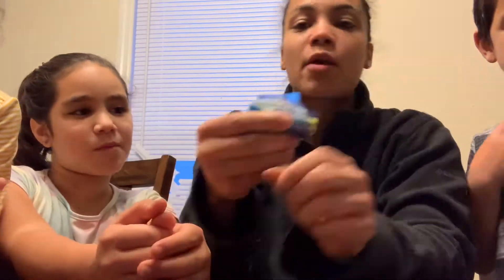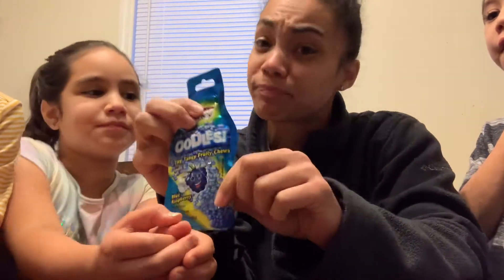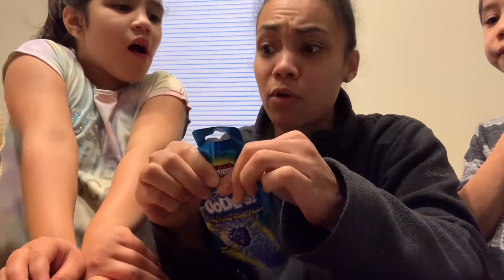We're going to skip this one just because it's the same thing, but it's a different flavor — blue raspberry, which most likely will be super tasty.